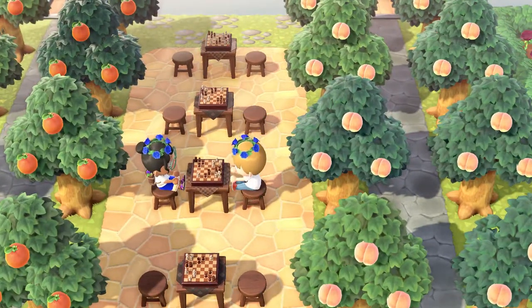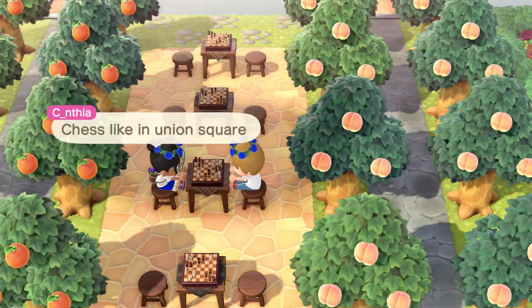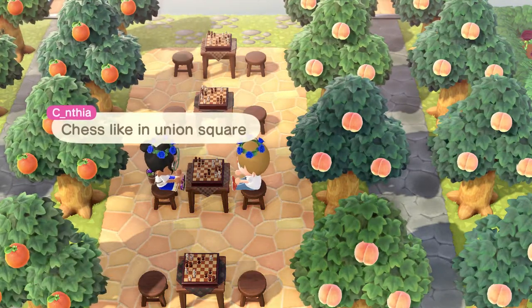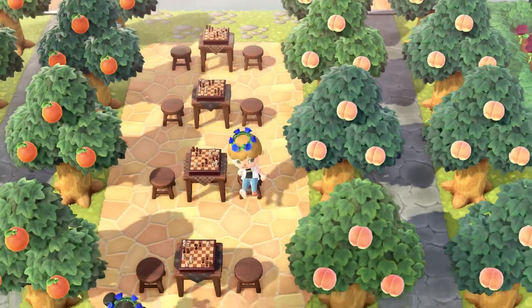That is fantastic — all the chess boards set up in Union Square. Now I really want to go — this island is making me want to go to New York City.